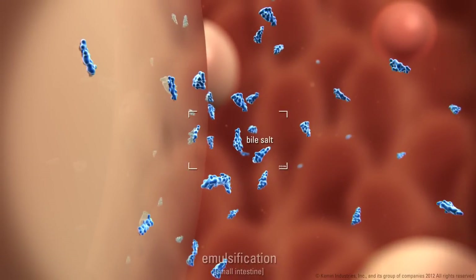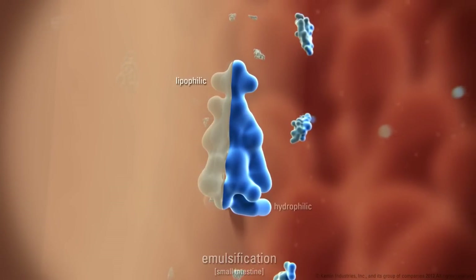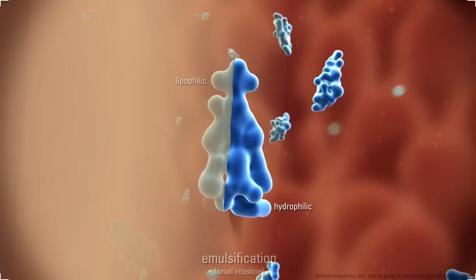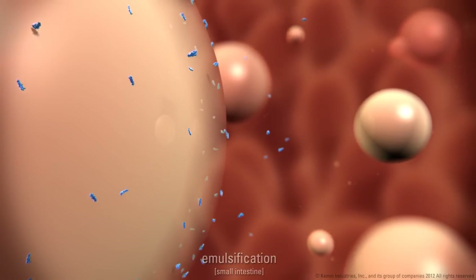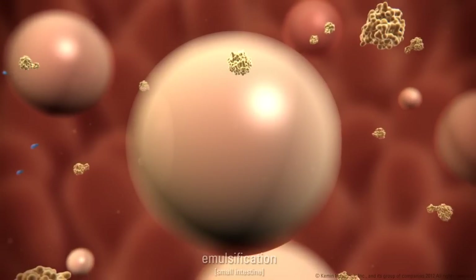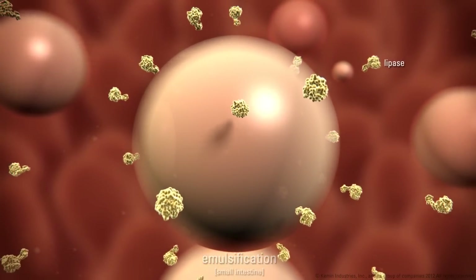Biosurfactants have a lipophilic and a hydrophilic part, inserting the lipophilic part between the lipid molecules of the fat droplets, while keeping the hydrophilic part in contact with water. The emulsification results in the formation of small fat droplets. Smaller droplets expose a greater surface area to fat digesting enzymes, known as lipases.